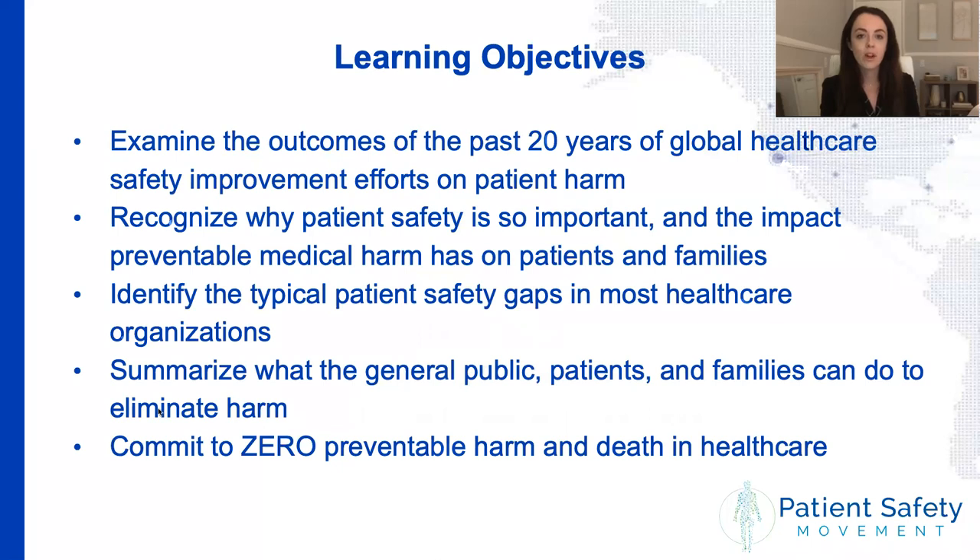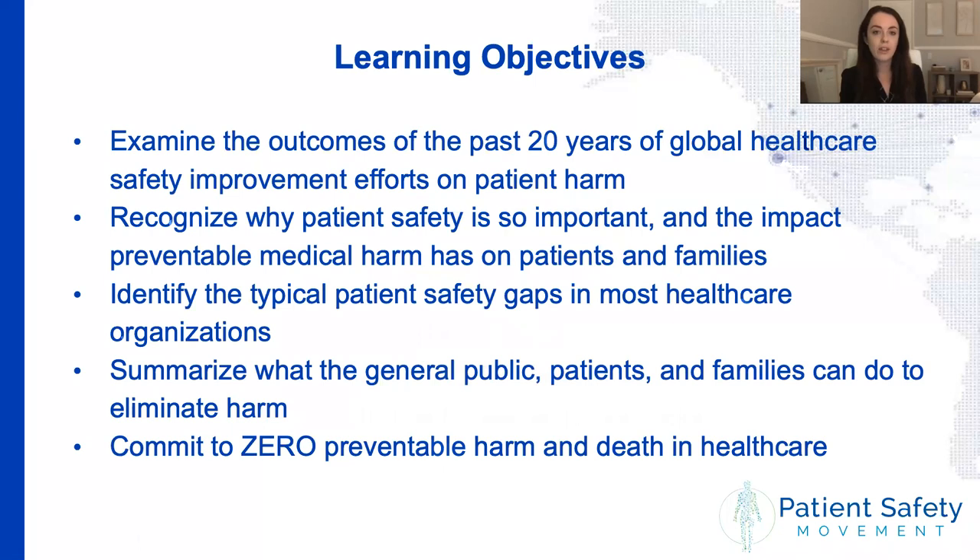I'll quickly go through the learning objectives for today. The first is to examine the outcomes of the past 20 years of global healthcare safety improvement efforts on patient harm. The second is to recognize why patient safety is so important and the impact preventable medical harm has on patients and families. The third is to identify the typical patient safety gaps in most healthcare organizations. The fourth is to summarize what the general public, patients, and families can do to eliminate harm, and finally, to commit to zero preventable harm and death in healthcare.